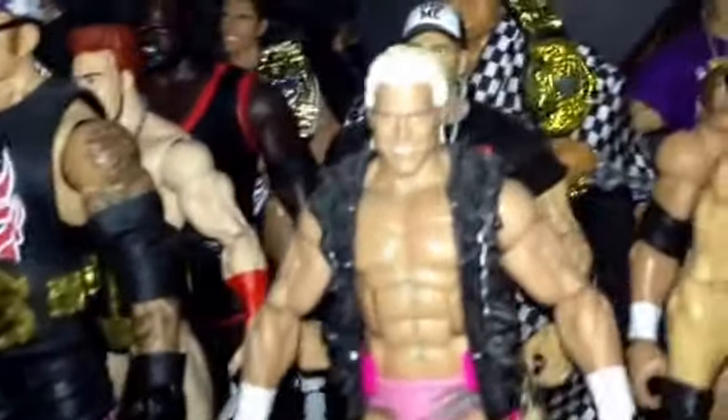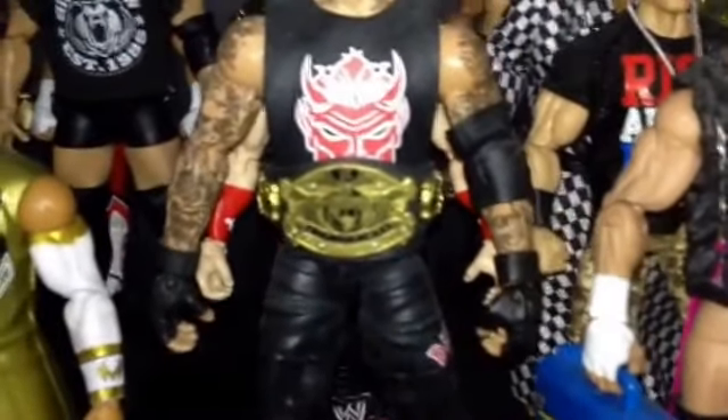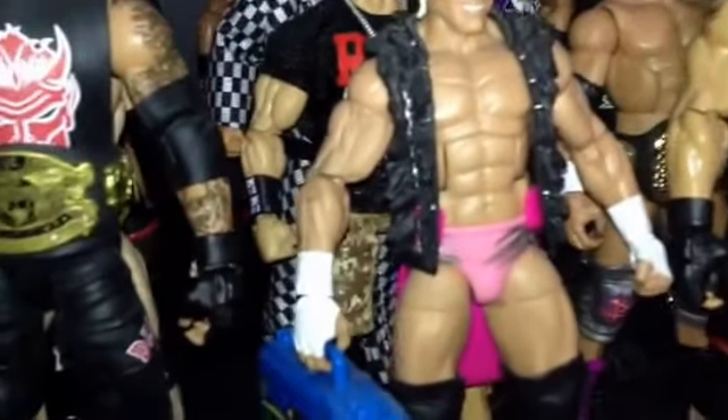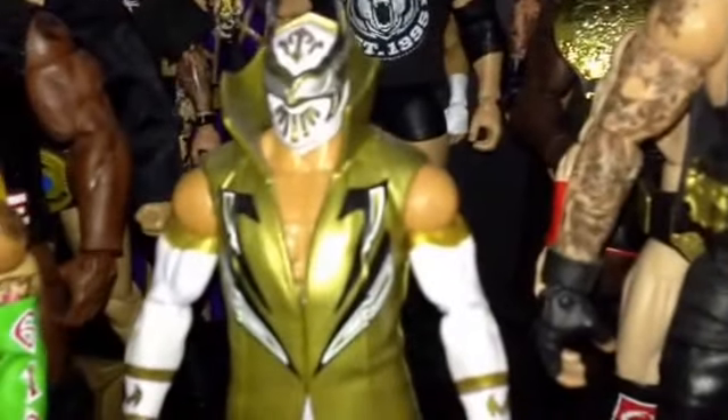I want the Toys R Us TLC basic figures: the Sheamus, the Henry, the Del Rio, and the Kofi. I would prefer to trade for all four of them together, because I'm pretty sure there's shelf-warming at people's Toys R Uses. I just don't have a Toys R Us within a short drive — the closest one to me is like an hour away. I won't trade for just Sheamus; I might trade for just Henry; but the ones I'll trade for single are Del Rio and Kofi.